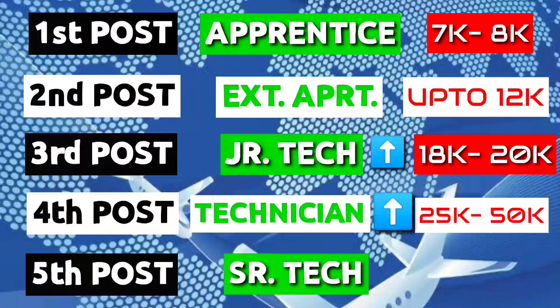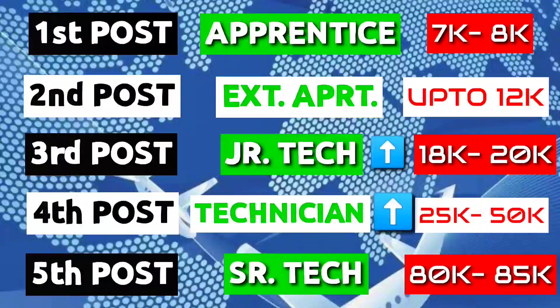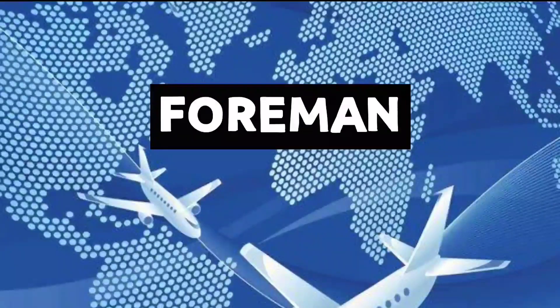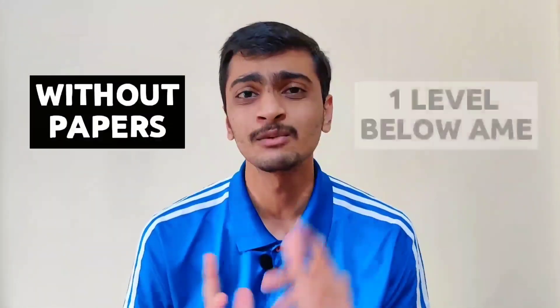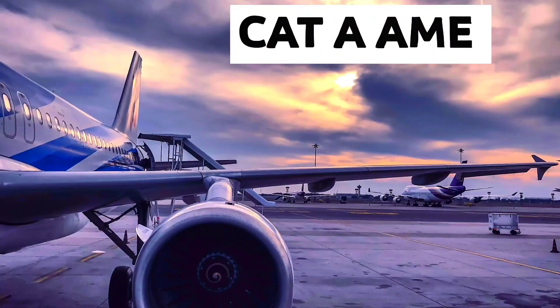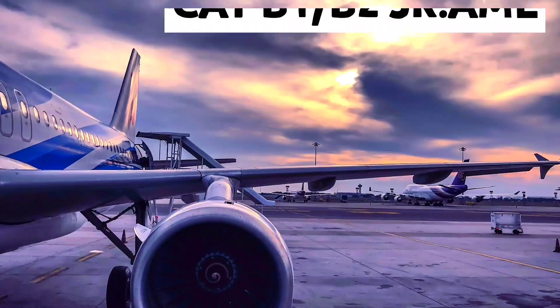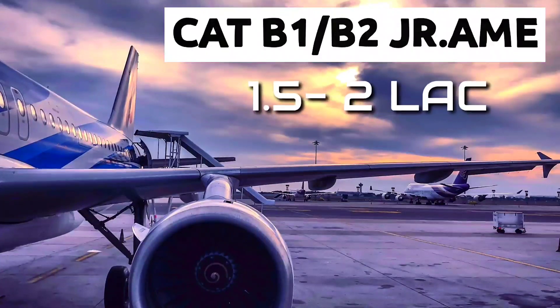Then we have senior tech, where you can earn 80,000 to 85,000 depending on the organization. Then we have foreman, who can earn from 1 lakh to 1.2 lakh. Foreman is a person without papers but with good experience, one level below the AME. Category A AME at the threshold can earn from 80,000 to 90,000. The Category B1 or B2 holder as junior AME can get 1.5 lakh to 2 lakh.